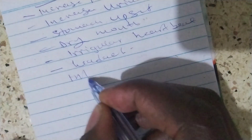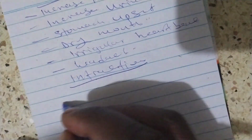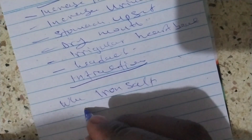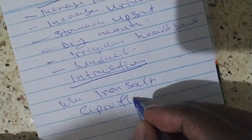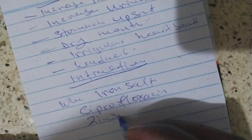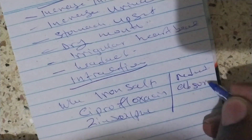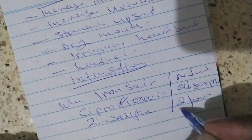Regarding drug interactions: when given with iron salts, ciprofloxacin, and zinc sulfate, these reduce the absorption of Calcium Lactate. So you need to take them two hours apart.